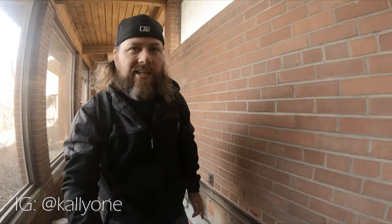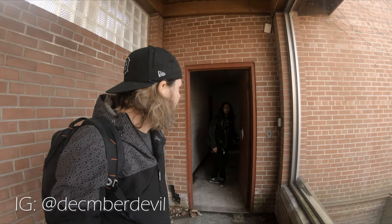What is up? It's Kali Wong. I'm here with Damien and we are about to go into an abandoned church.